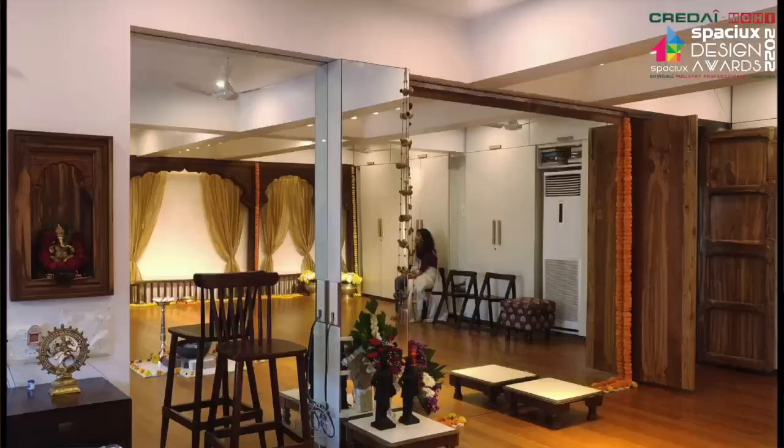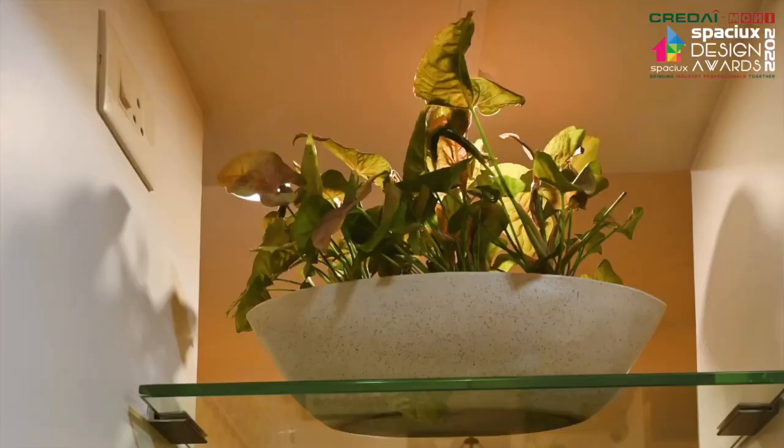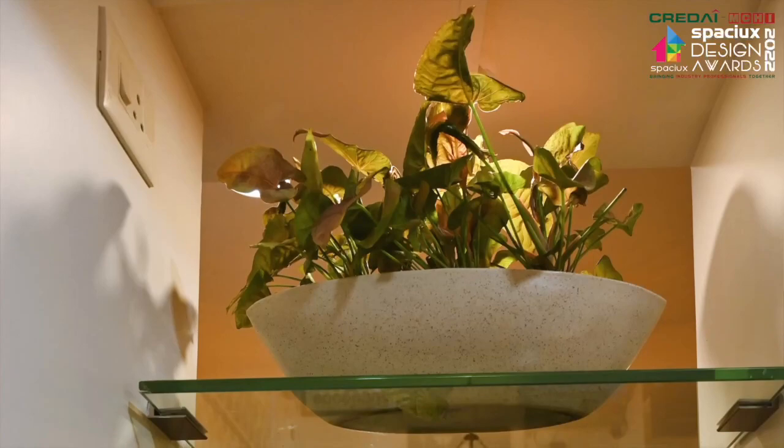Mirrors help visually maximize the compact space. The arch on the north wall frames a photo collage of Kathak dancers performing, clicked by the client's husband who is a professional photographer. The client's love for plants has also been taken care of by using conada or lit niches in the wall framed with intricate wooden ornamentation.